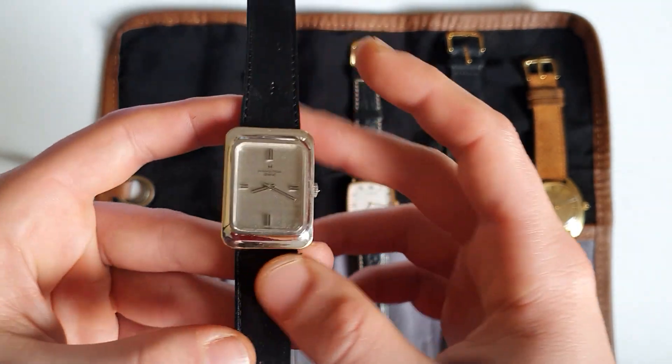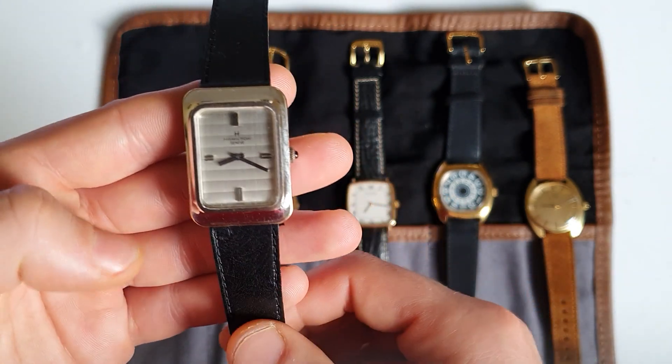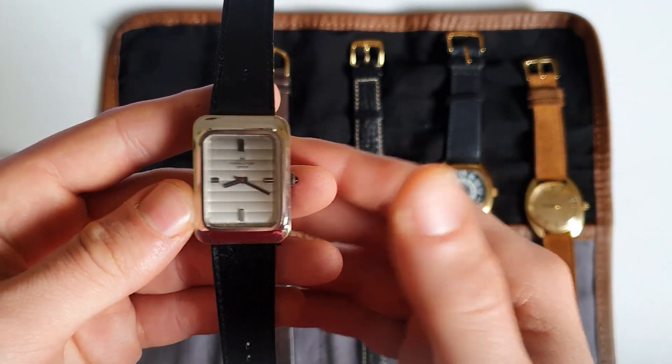We see the Reverso starting to get more recognition as it should — it's an awesome watch. And this will push all these square watches.